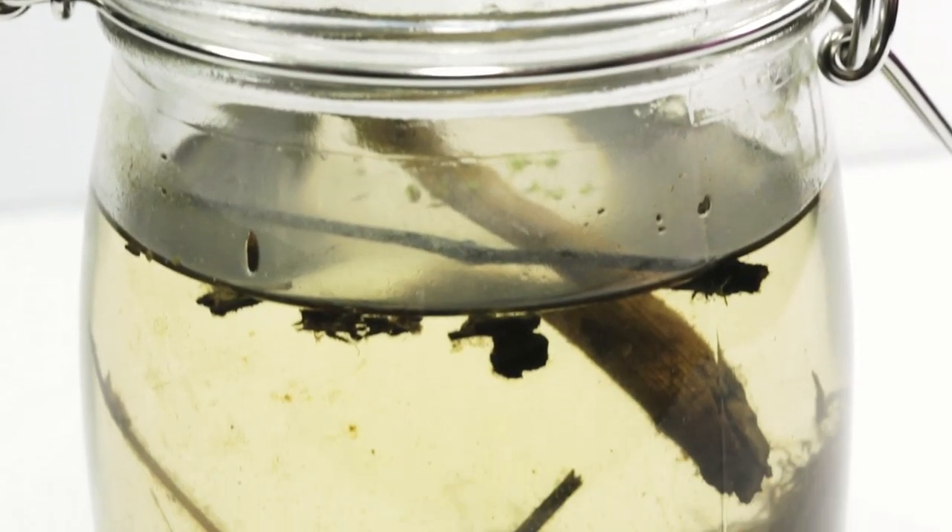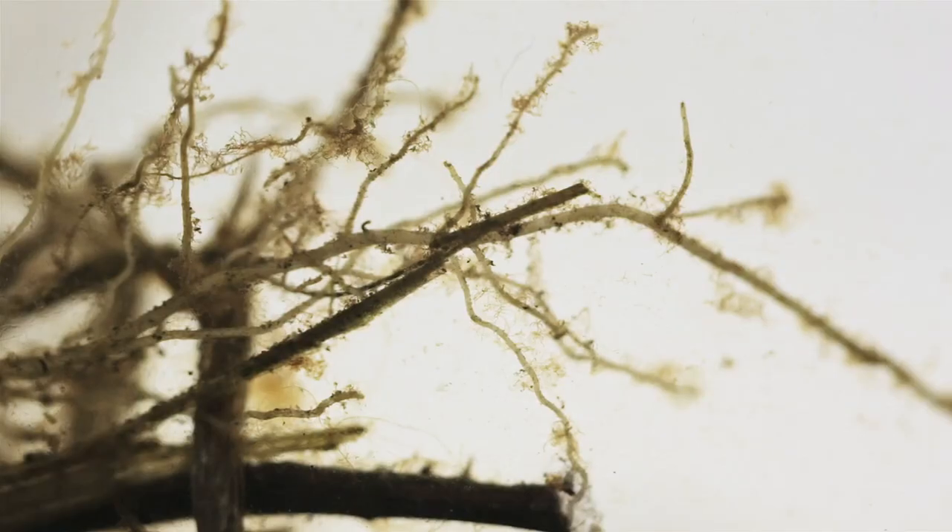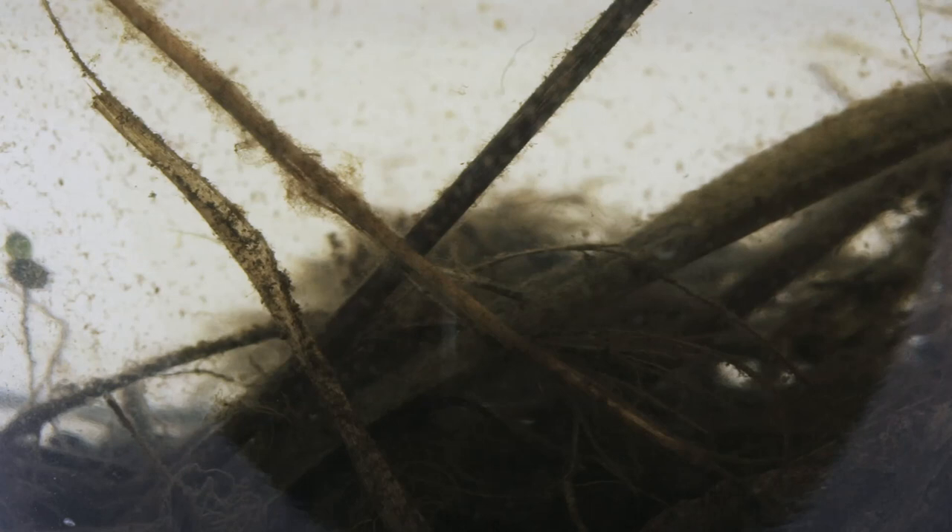Upon first inspection, everything looks very quiet and very still. As we look through all the vegetation, there really isn't much movement and there aren't really any signs of life. Just as I was about to give up and consider this a failed ecosphere, I discovered tons of life teeming on the surface of the glass. It's not in the vegetation that everything is hanging out — it's actually on the surface of the glass.